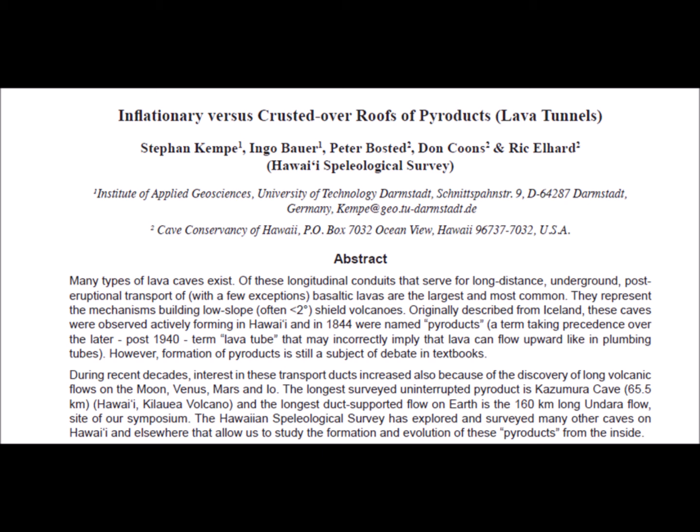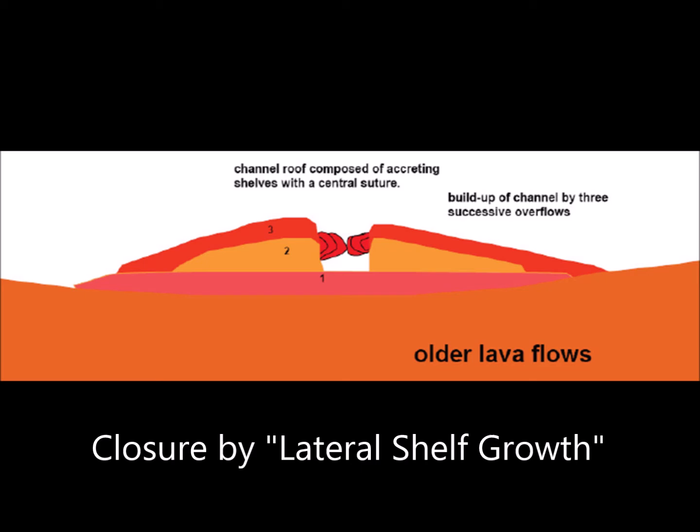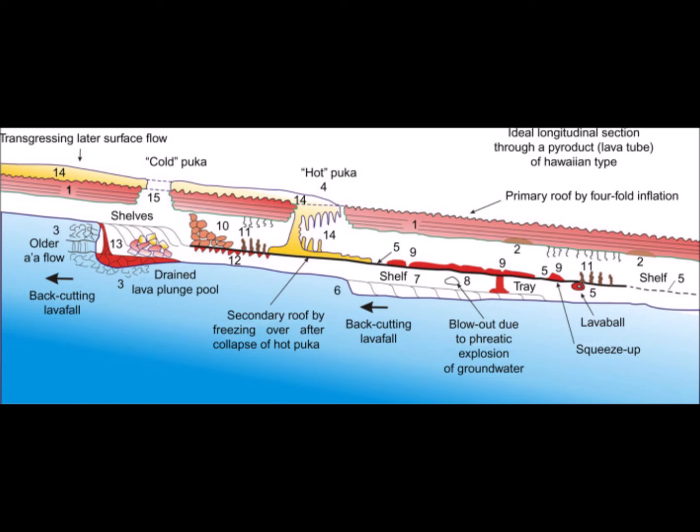So then how do the crusting over of roofs work exactly? Well, there are two types. There's closure by logjam, which is where slabs, blocks, lava valves, and secondary clasts of already solidified lava form a logjam — meaning a highly porous and not very stable blockage — on the surface of a channelized lava flow, and then it is injected by molten lava. The other is closure by lateral shelf growth, which needs a calm and steady lava flow and is therefore operating in the formation of secondary roofs inside the down-cutting pyroduct, and not so much in the formation of primary roofs. As I previously mentioned, most pyroducts form via the inflationary model — the crusting over roof model is not nearly as popular.